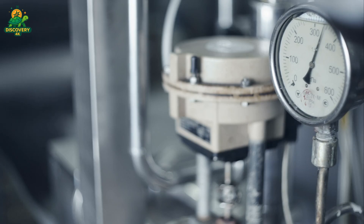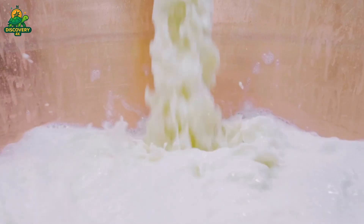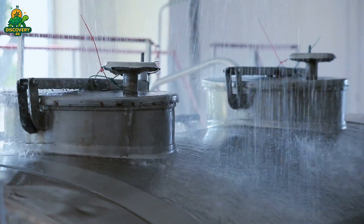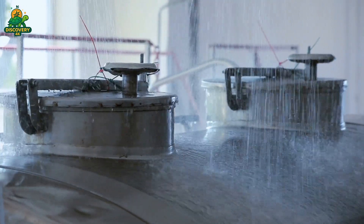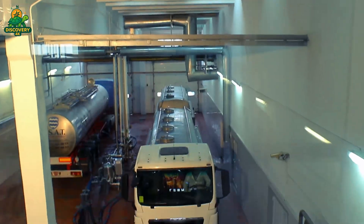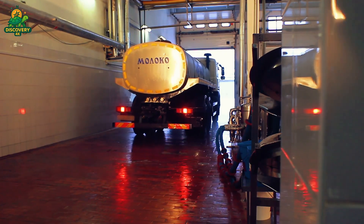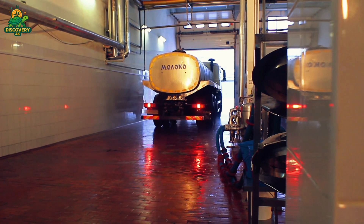Time is critical. Within a few hours of milking, milk is loaded into insulated tankers and transported to processing plants. These stainless steel tankers are designed to maintain the milk at constant cold temperatures, often equipped with real-time monitoring sensors.